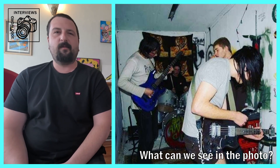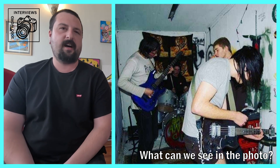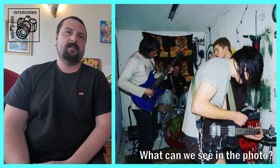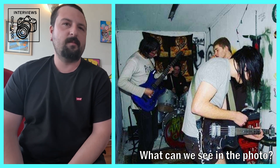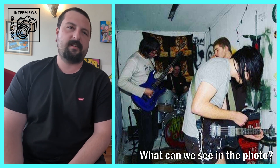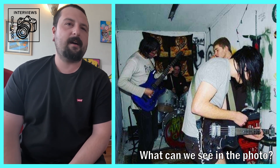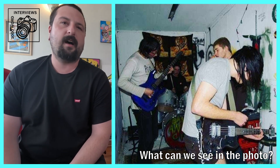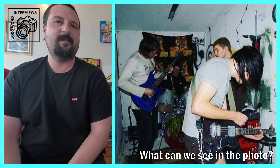First question: can you describe what we can see in this photo? The photo is taken in a white room. In the foreground, you've got a guy playing the bass guitar with his head down and quite long hair covering his face. Just over his shoulder, you can see just a head — looks like it might be singing into a microphone. On the left side of the room, there's another guy playing a blue electric guitar. He's wearing a long sleeve white top that has 'pig' written on it. And then in the very background, you can see a drum kit with a drummer, and behind the drummer is a tiger print on the wall.